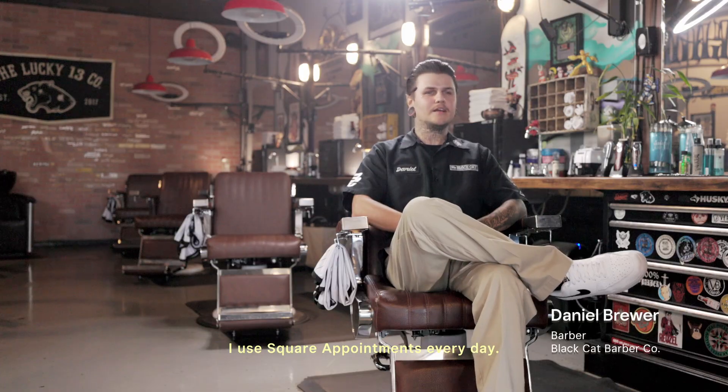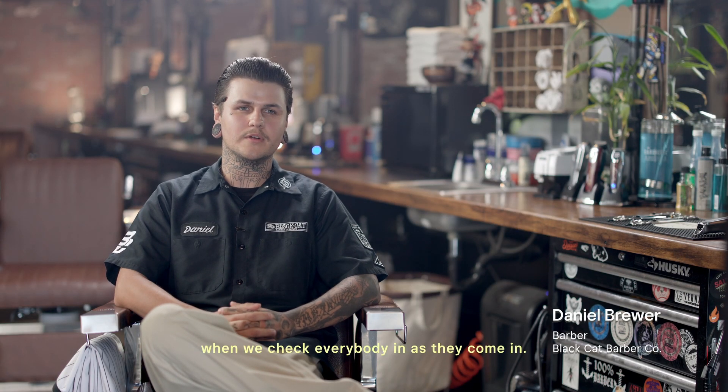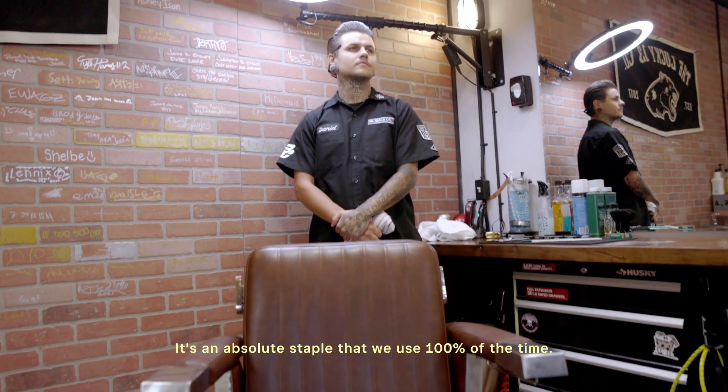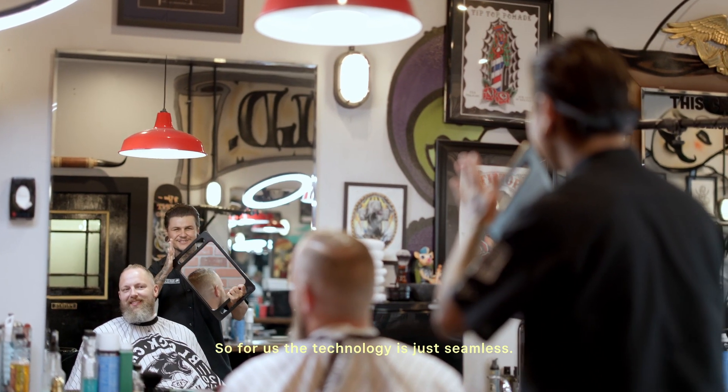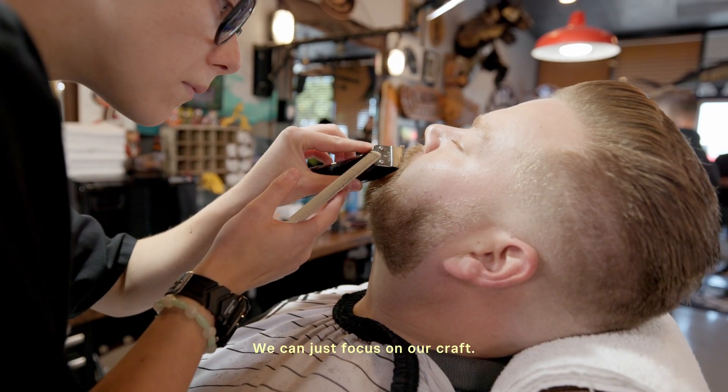I use Square Appointments every day. We've got it on our mobile devices. We use it here at the shop when we check everybody in as they come in. It's an absolute staple that we use 100% of the time. The technology is just seamless — we don't really have to think about it. We can just focus on our craft.